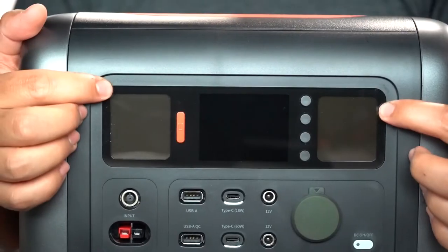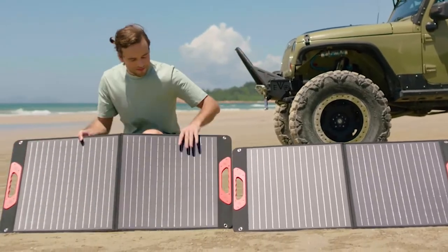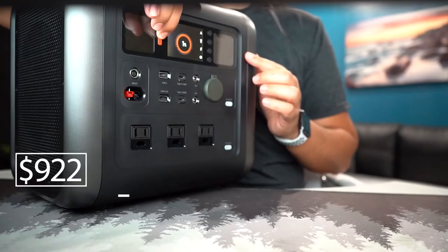At the same time, the device is small and can run on solar batteries, which extend its operation even further. The starting price is $922.